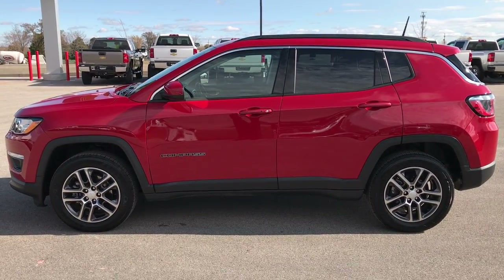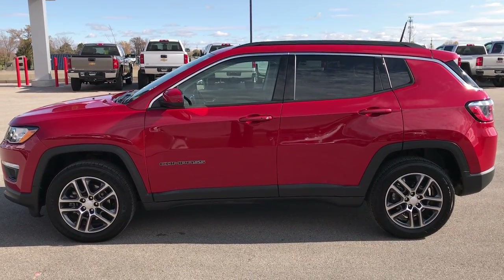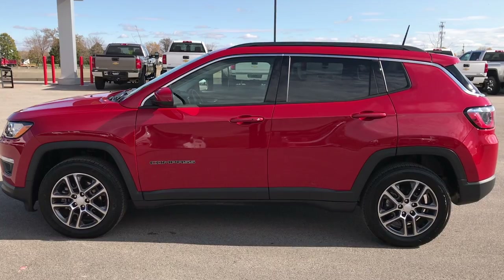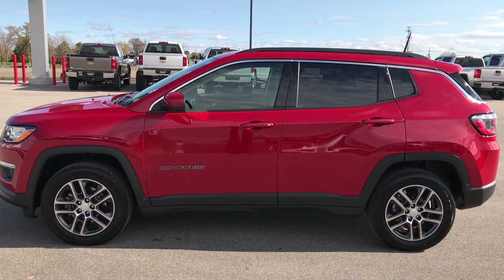See more pictures of this Jeep or one of our other 400 new and used cars, trucks, SUVs, minivans, Wranglers — you name it, we've got it. Go to our website, www.summitauto.com, for full pictures and descriptions of every single vehicle on our lot, and videos of every single used vehicle.